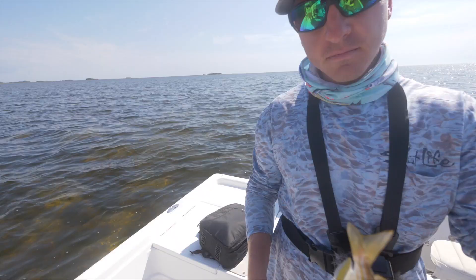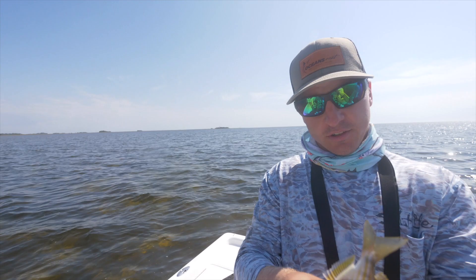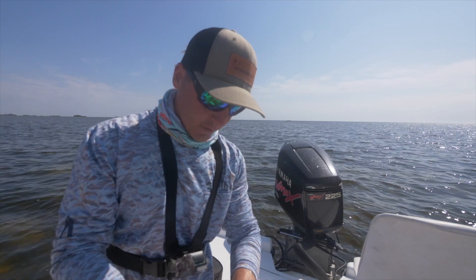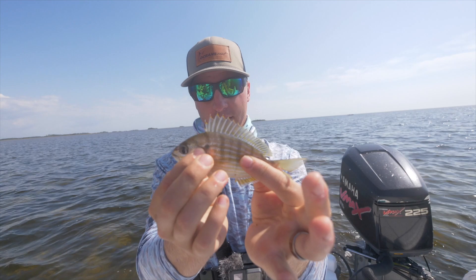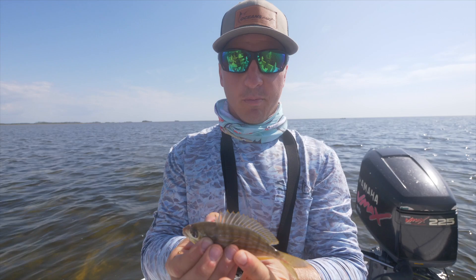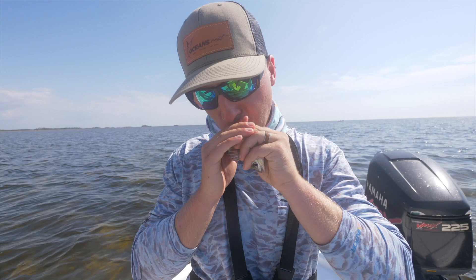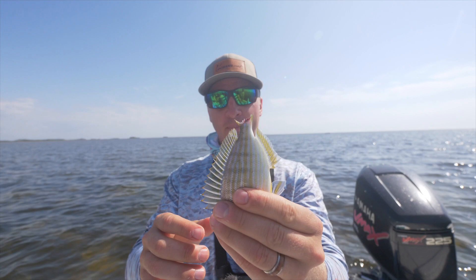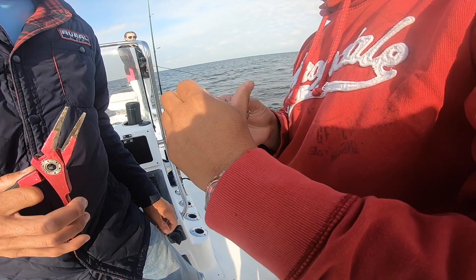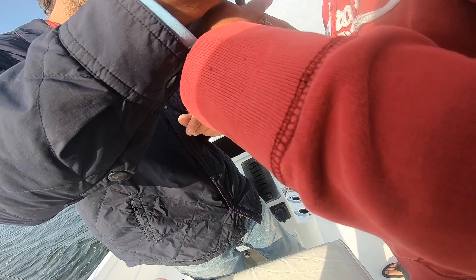All right y'all, so what we're gonna do right now - we've been fishing cut pinfish. This smaller one here is like the perfect size for bait - this is trout and redfish candy. So we're gonna throw this underneath a popping cork, but we're gonna take the tail off of it. Apparently what Captain Les is saying is you bite the tail right off. Wow, you did it just like that! So that's how you do it - take the tail off, push the skin.